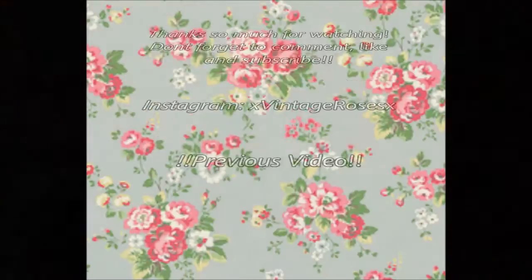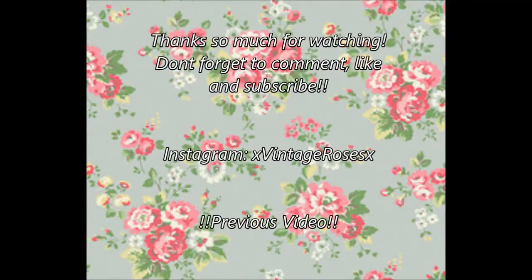Thank you so much for watching. This is my end card - I've never really done one of these before. Thanks a lot for watching, I really enjoyed filming this video. Don't forget to comment, like and subscribe - it would mean so, so much. Follow my Instagram, I post a lot on there. If you click on previous video it will take you to my previous video. I will see you guys in my next video - love you lots, goodbye!